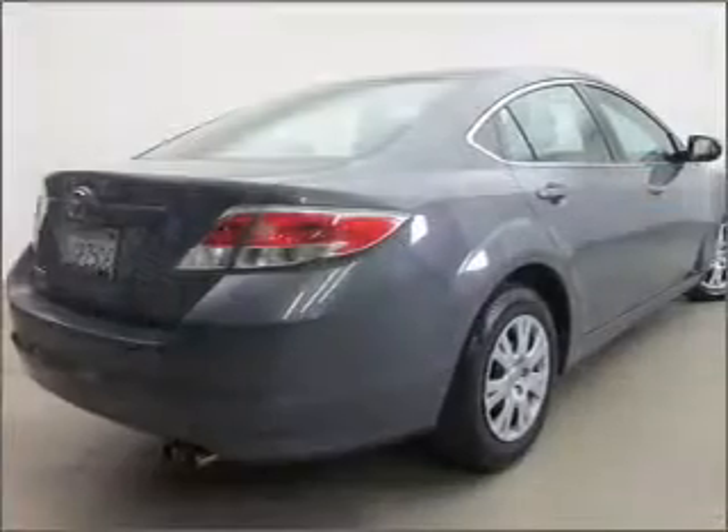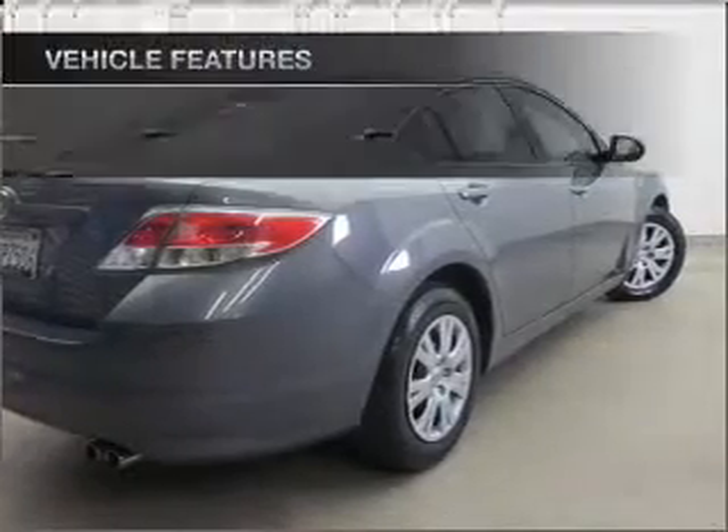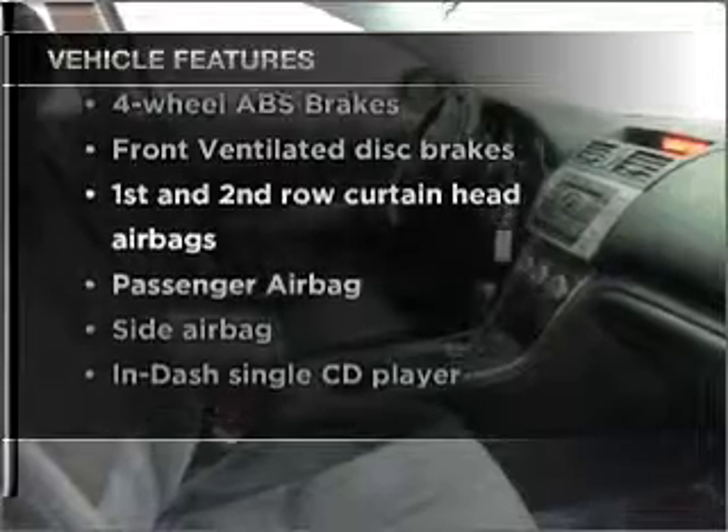Stand out from the crowd with premium wheels. The anti-lock braking system will keep you safe on the road. Plus, enjoy these notable features that are included in this vehicle: air conditioning,